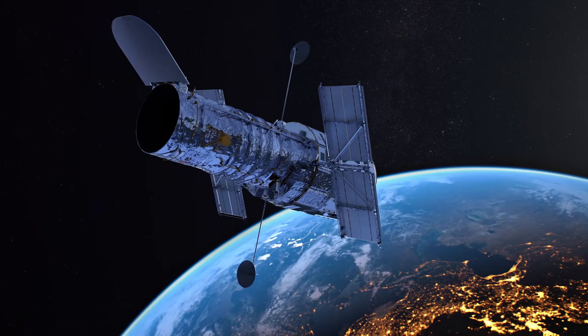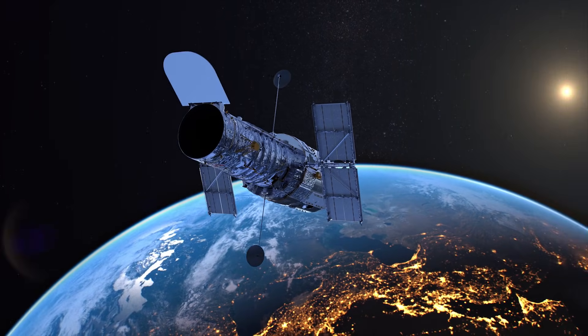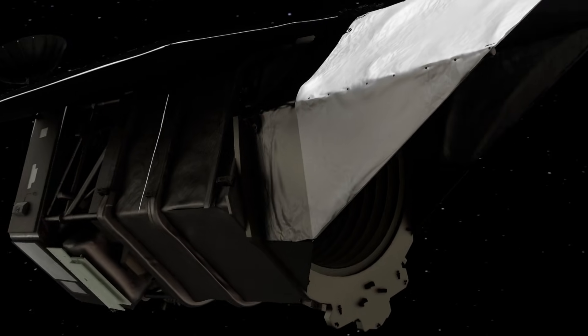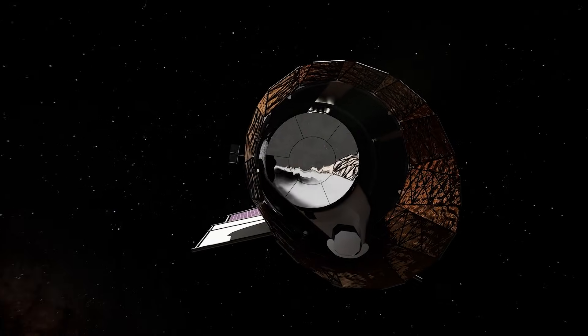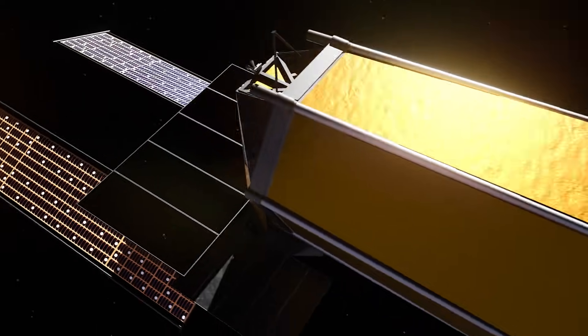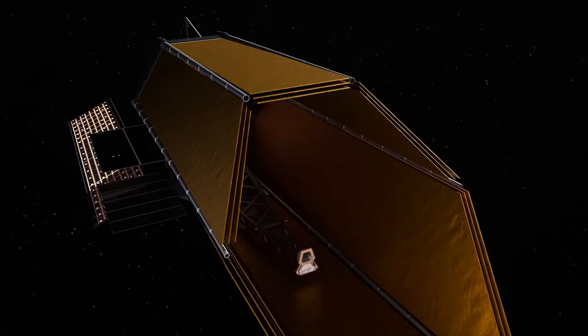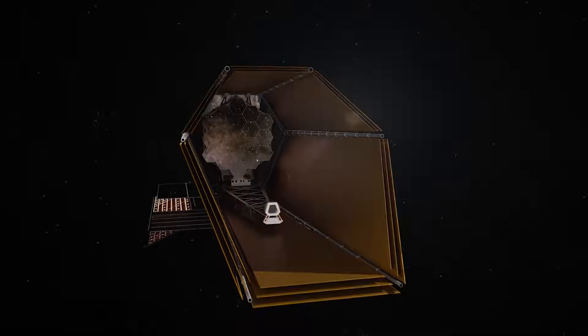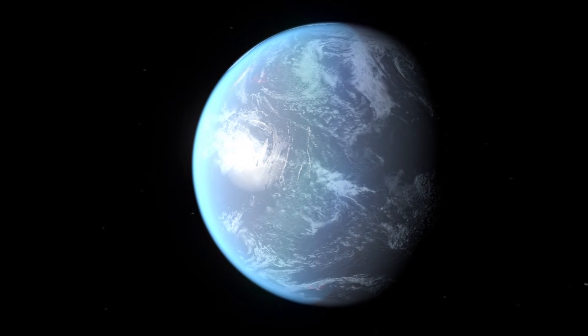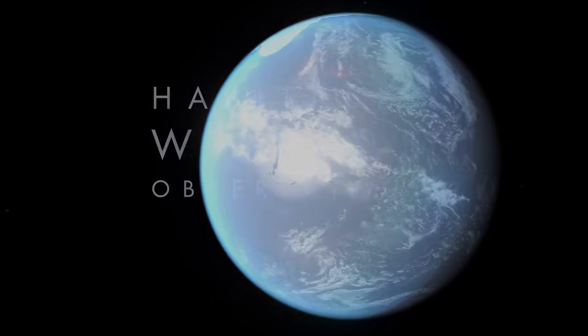And the Habitable Worlds Observatory will, like the other great cosmic watchers — Hubble, Chandra, Spitzer, Webb, and soon Roman — also conduct a wide range of revolutionary observations of our cosmos, improving our understanding of how our universe led to potentially habitable worlds. Thus, the Habitable Worlds Observatory will help us embark on a quest as grand as any: to tell the story of life in the cosmos, and whether or not we are alone.